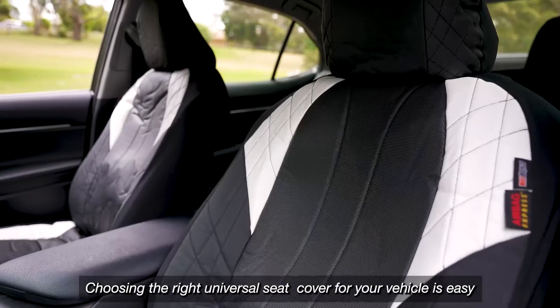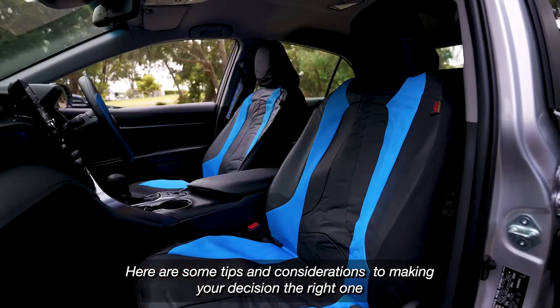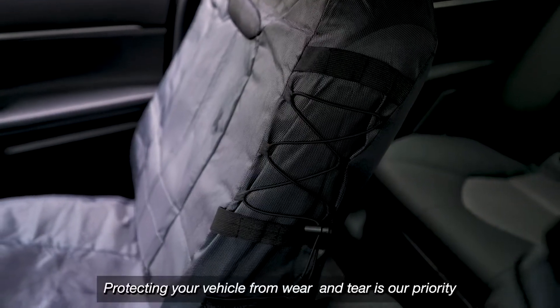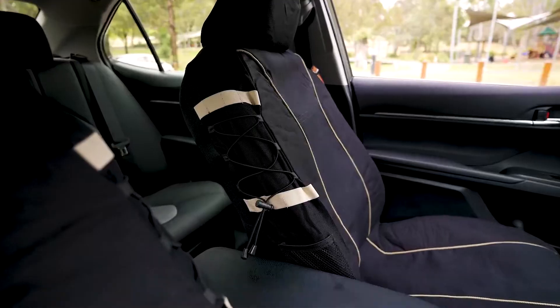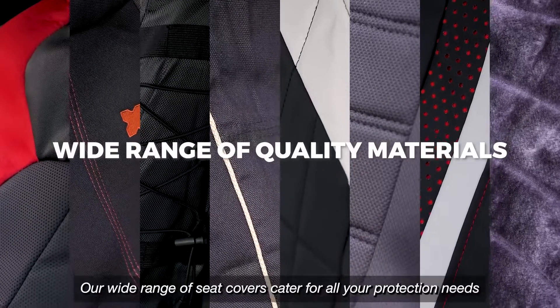Choosing the right universal seat cover for your vehicle is easy. Here are some tips and considerations to making your decision the right one. Protecting your vehicle from wear and tear is our priority. Our wide range of seat covers cater for all your protection needs.